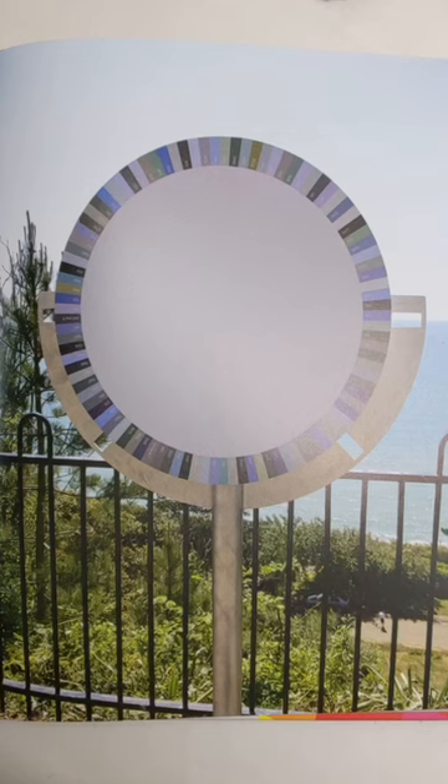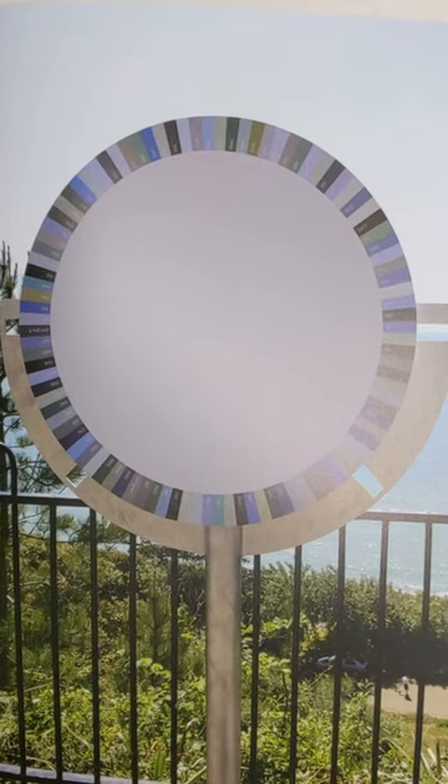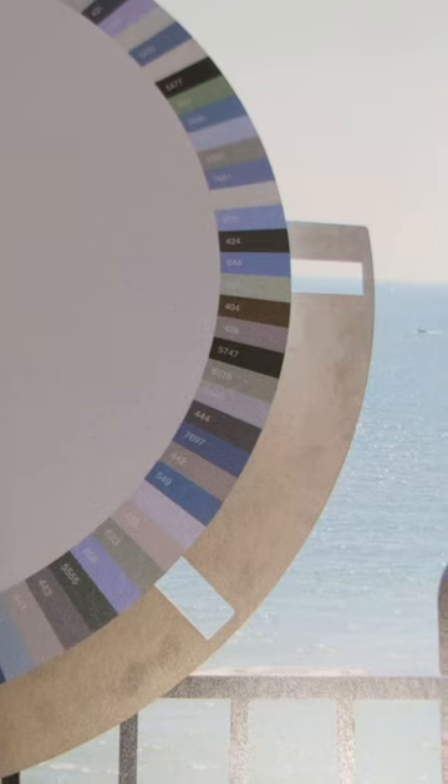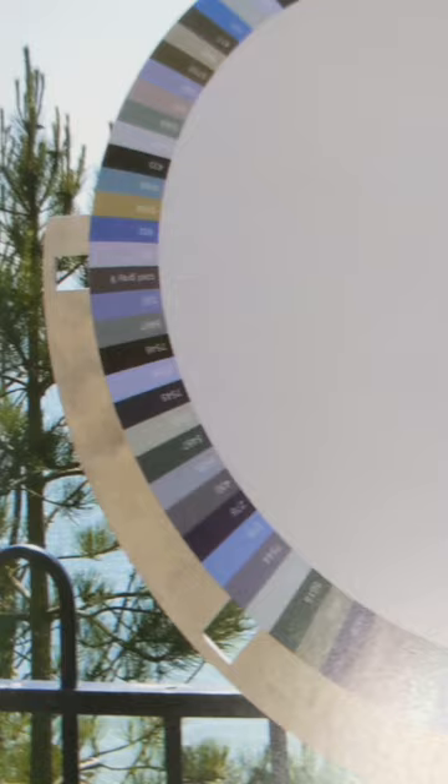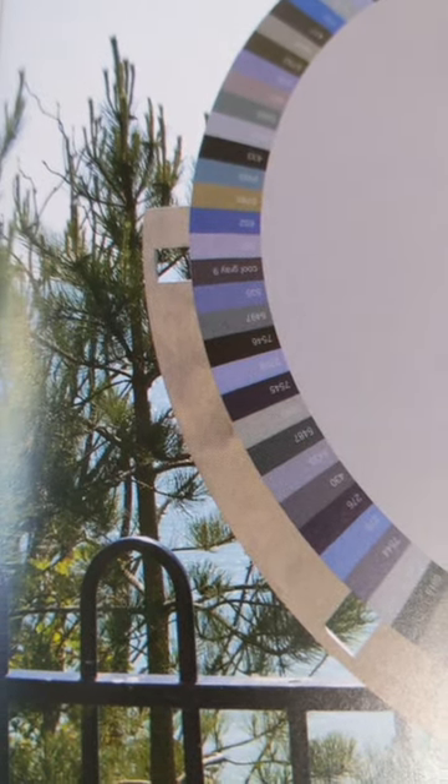Have you seen this public artwork, The Colour of Water, by Spencer Finch? This artwork, displayed in a southern English seaside town, features a huge colour wheel in blue hues only. These blue hues depict the colour of the sea at various times of the day and year.